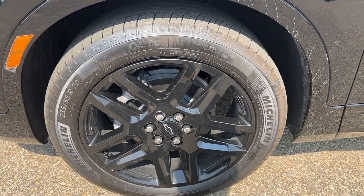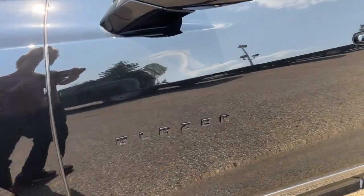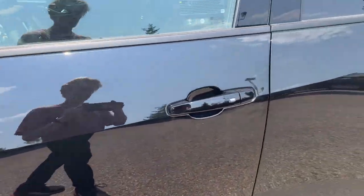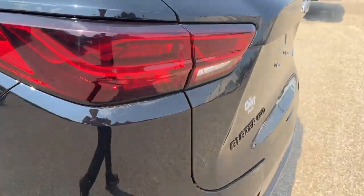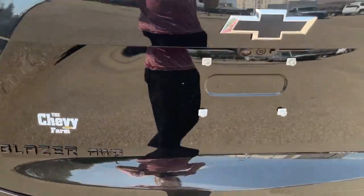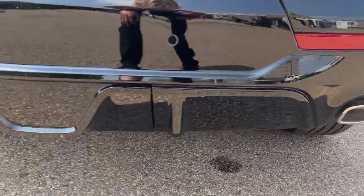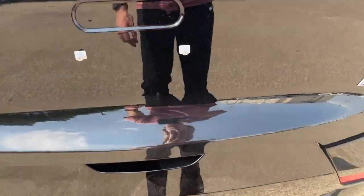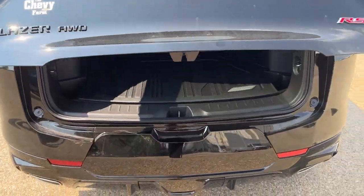You're going to have these 22-inch aluminum blacked-out Chevrolet wheels, as well as all-black Blazer badging and paint-matched keyless entry door handles. The Blazer black badging continues in the back, with the red RS badge, and you've got dual exhaust back here as well.